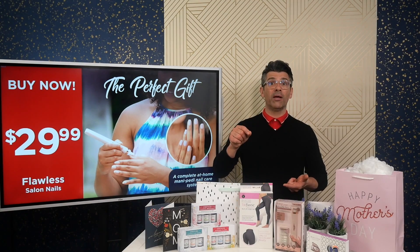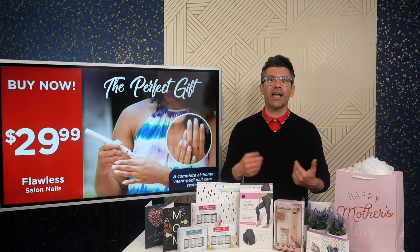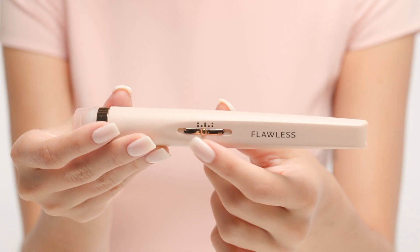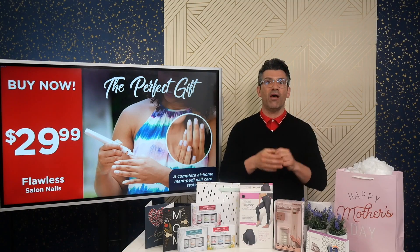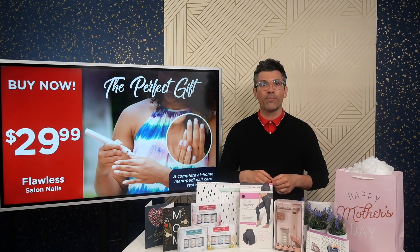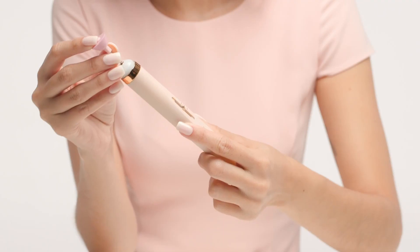What mum doesn't love a pedicure, right? I love a pedicure. With our next gift, you can get your nails done in a professional style in the comfort of your own home. The Flawless Salon Nails is a complete and easy-to-use mani-pedi nail care solution. It basically takes the stress out of going to the actual salon by doing it in your own home. It's packed with everything you need for a full high-end pedi.